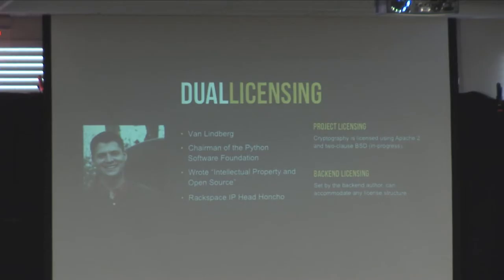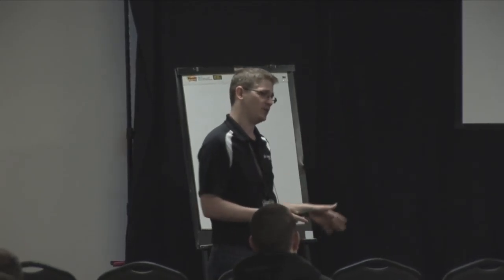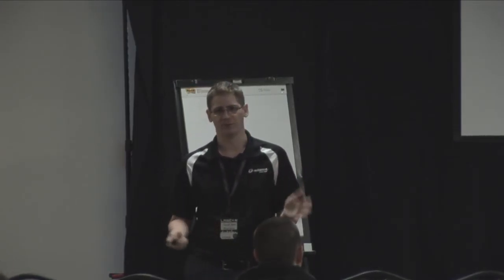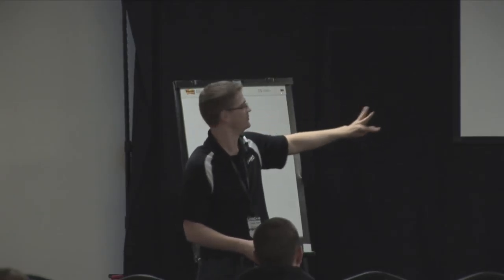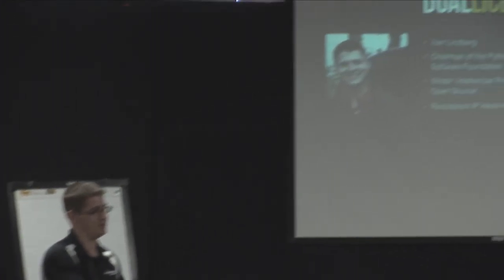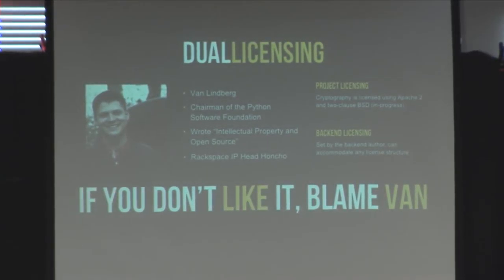We had some questions last time about the licensing structure. The project was licensed under Apache 2, but there was concern that it couldn't be easily distributed in certain scenarios. A big goal for all of us is that you can use it anywhere, anytime, no matter what restrictions you're under. Good crypto should be available for everyone. So we actually had to go back and also license it under BSD. Van Lindberg, the chairman of the Python Software Foundation who works for Rackspace, handled the legal guidance on that.